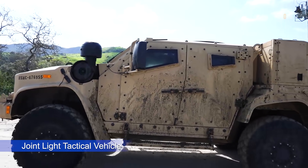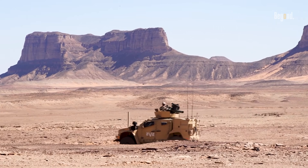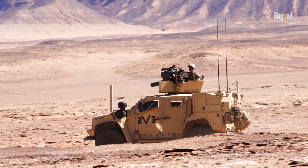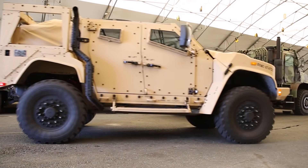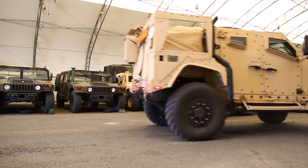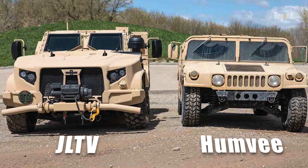The JLTV is designed to perform a variety of missions, including transporting troops and supplies and serving as a platform for advanced weapons systems. Its introduction marks a critical transition from the Humvee to a more capable and adaptable vehicle.